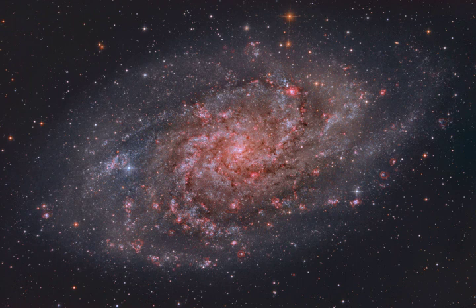M33's giant HII regions are some of the largest known stellar nurseries — sites of the formation of short-lived but very massive stars. Intense ultraviolet radiation from the luminous, massive stars ionizes the surrounding hydrogen gas and ultimately produces the characteristic red glow.